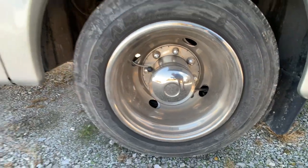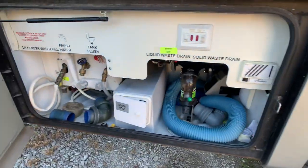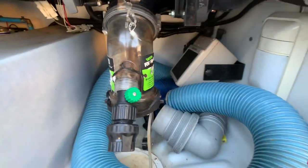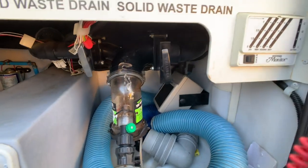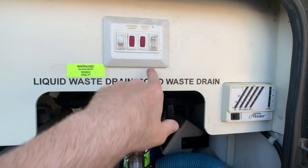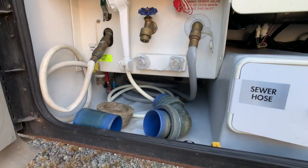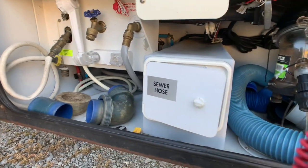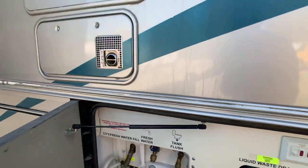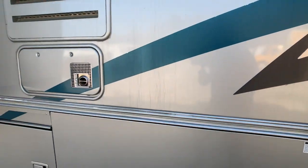The tires are 255 70R 22.5s — I'd put Goodyears, Michelins, or BF Goodriches on them. In the water hookup area there's a 12-volt heater. There's also a nice monitor panel on the outside, a water pump switch, and an outside shower. You can go into winter seasons on this coach as long as you're prepped right.